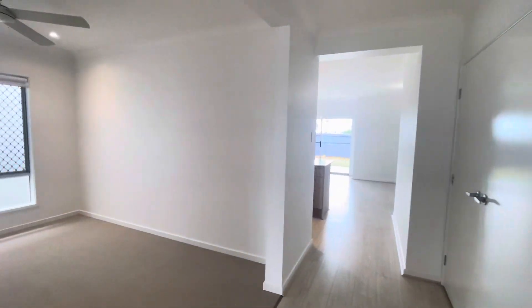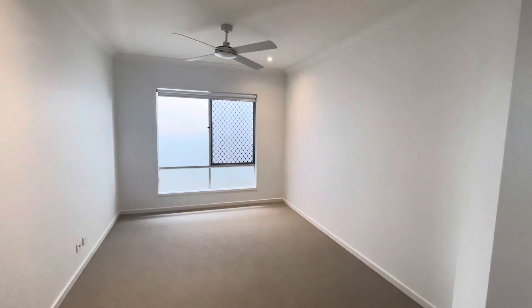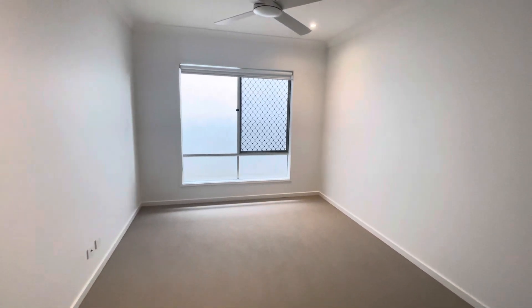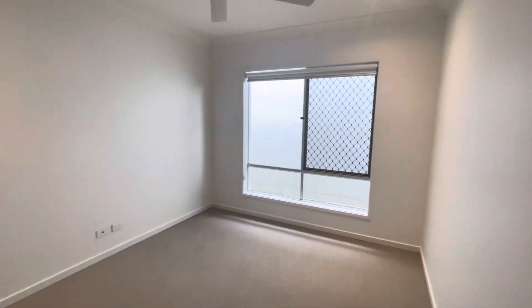Coming down we've got your separate media room here, so if your family needs a playroom or a study or just the traditional separate media, this would be the room for that.